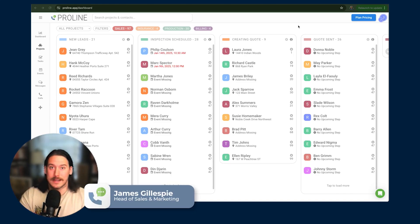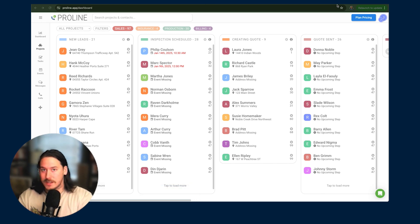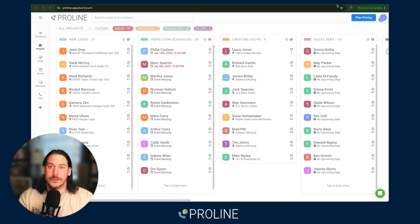What's going on? James, Head of Sales and Marketing at Proline, here to talk to you about why Proline is the only CRM for exterior renovation contractors that sells you more jobs.